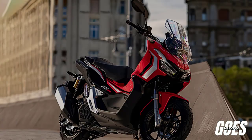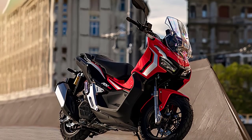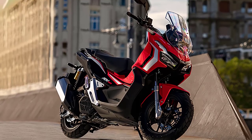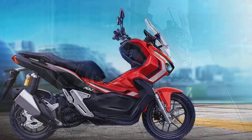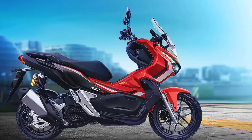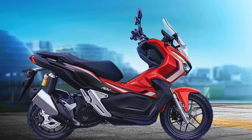Welcome back to the channel, where we dive into the latest rides hitting the streets. Today, we're revving up with the 2024 Honda ADV 150, a sleek and adventurous scooter designed to take on both city streets and off-road trails.